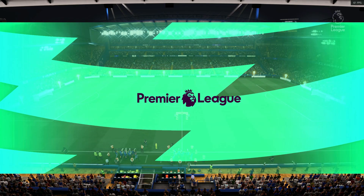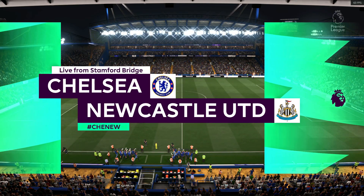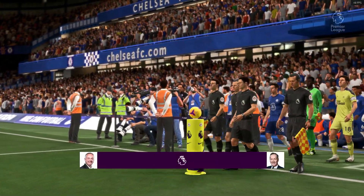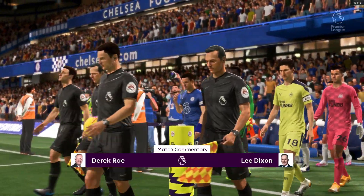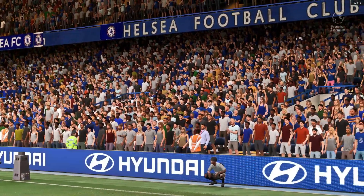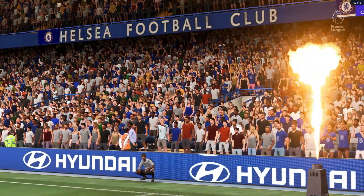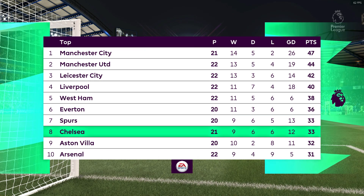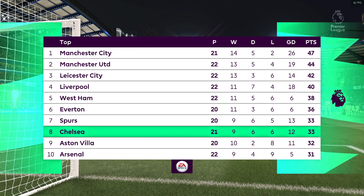Hello, it's a real pleasure to be with you from West London, from Stamford Bridge. My name is Derek Ray, and I'm joined for commentary by Lee Dixon. And it's all about action from the Premier League — Chelsea up against Newcastle United. Thank you, Derek. I was just flicking through my notes at this one. Everything pointing to a really lively match-up this is. Fingers crossed, eh?